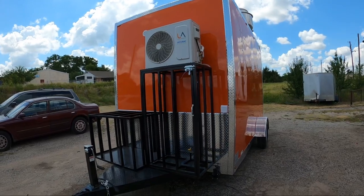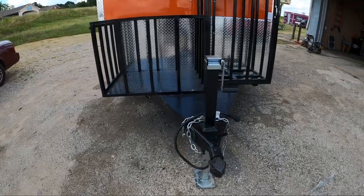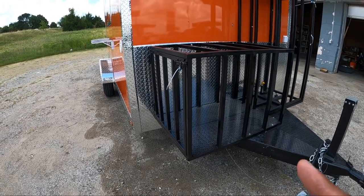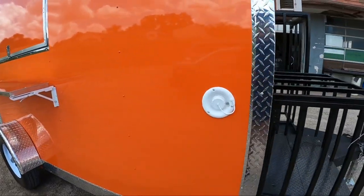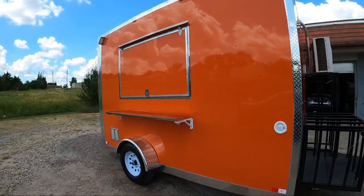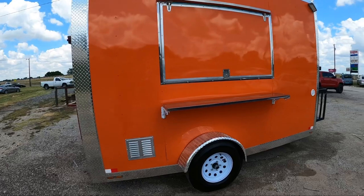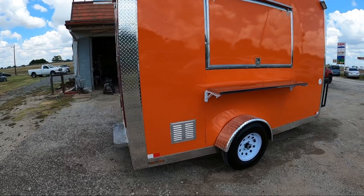Got your trailer brakes down there at the bottom — that's the generator box. You got your inlet right here for clean water, got one serving window, LEDs on each corner for the outside lighting. It's a 7x12 single axle, got your little vent right there for your fridge inside.